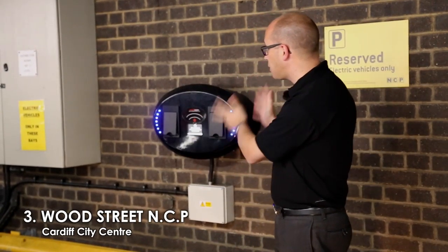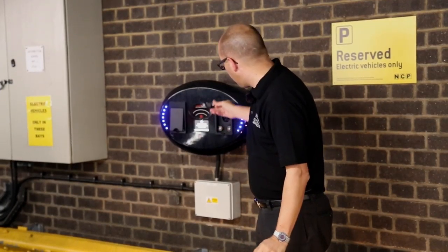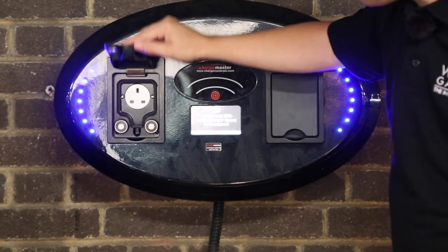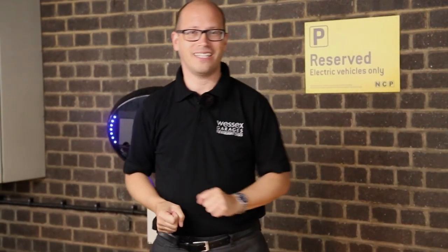Number three on our list is the NCP Car Park in Wood Street, and again it's another Chargemaster, complete with two charging pods. As you can see, you have the Type 2 cable and the three-pin plug socket. Charges may apply, and you will need a Chargemaster card. Let's move on to number four on our list.